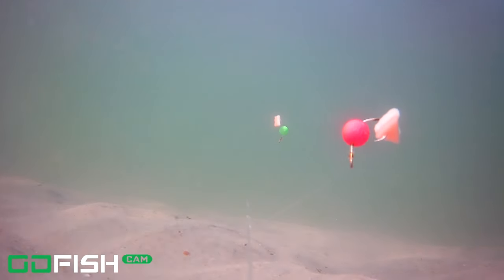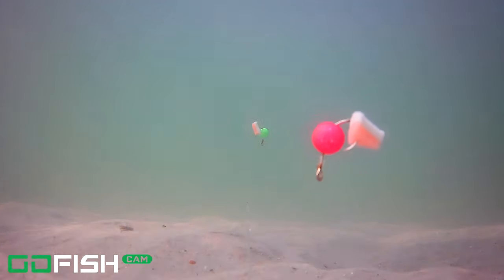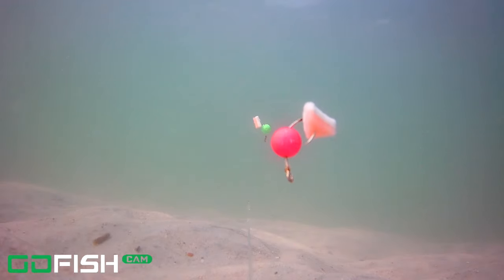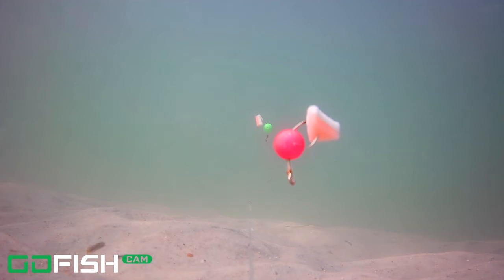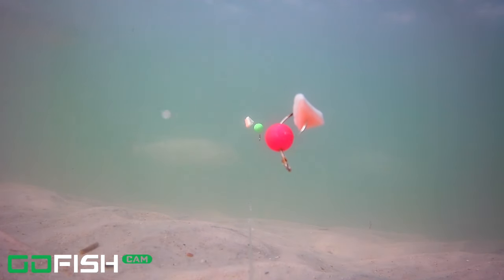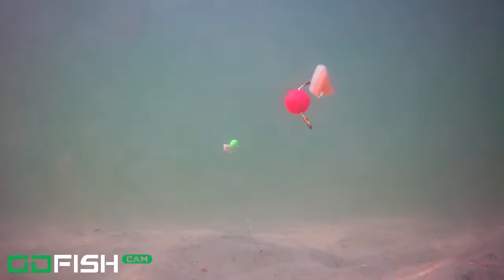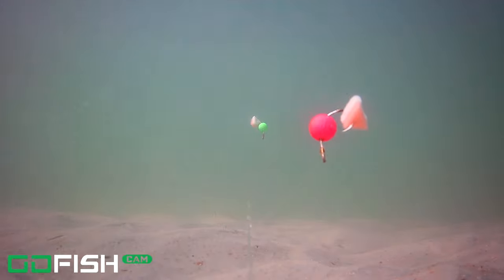Along with that larger school of mullet that came earlier in the video, we have several smaller schools — just a few that come across the screen. The water is a little bit cloudier here; we had cast out to a new spot and it wasn't quite as clear. You can definitely tell those are mullet, so I'm not going to put the picture up again since most of you know what they look like.